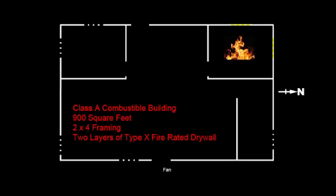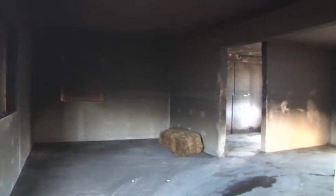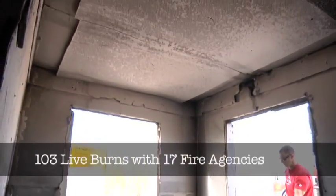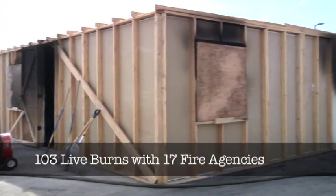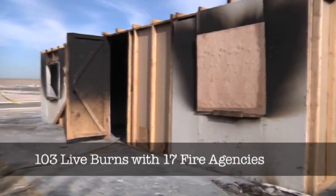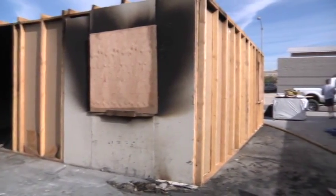The drill was conducted in a Class A combustible burn structure approximately 900 square feet in size, framed with 2x4s and lined with two layers of Type X 5/8-inch fire-rated drywall. The interior was separated into multiple burn rooms utilizing wood pallets, dry straw, and tar paper for burning. Burn rooms had either one or two 4x4 foot windows covered with plywood used as exhaust openings. A total of 103 live burns were conducted with 17 fire agencies, with all training fire temperatures monitored using four thermocouples placed in different locations, recording every two seconds.